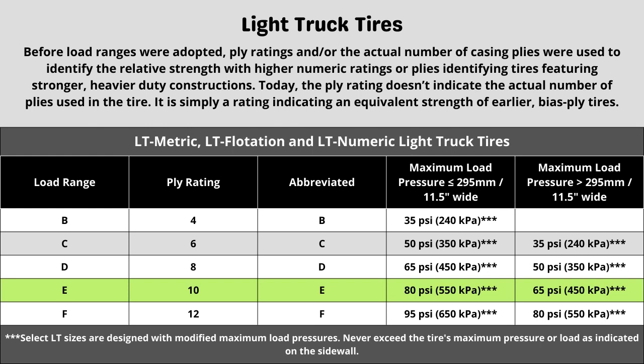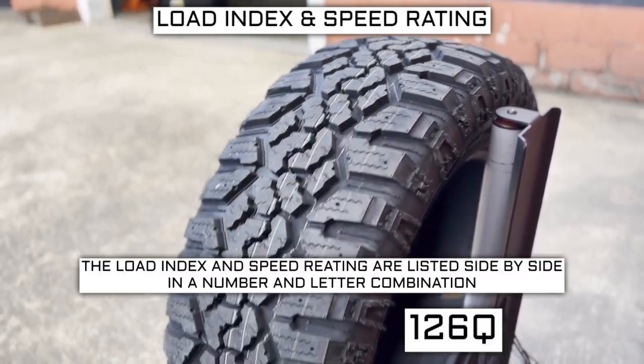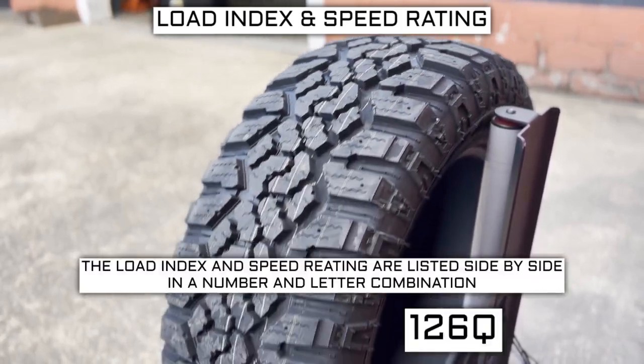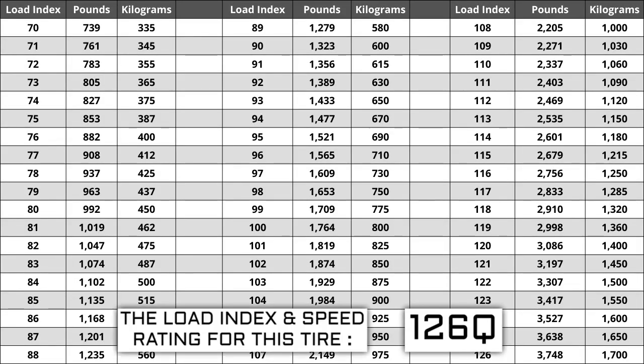Now let's talk about the load index and speed rating. Next to your tire size, you will see a number and letter combination like 126Q. The number 126 is the load index — this is the number relative to the weight capacity of the tire. The higher the number, the greater the load carrying capability of the tire.